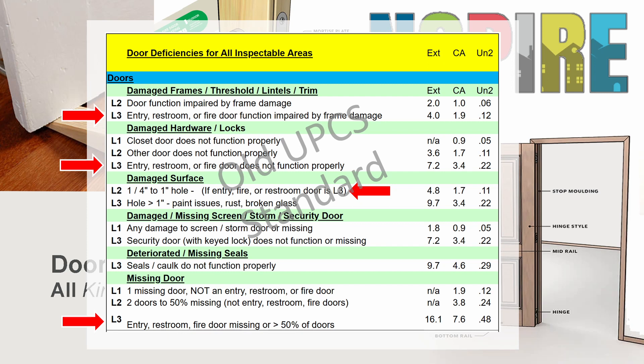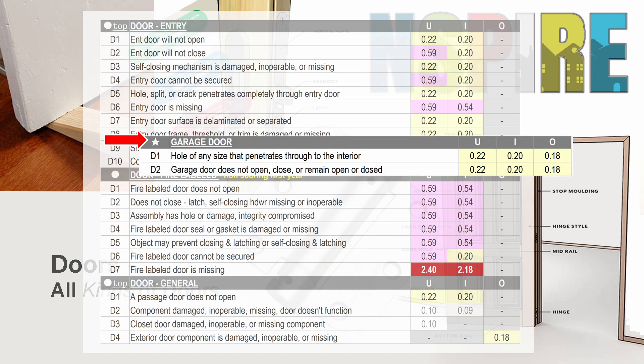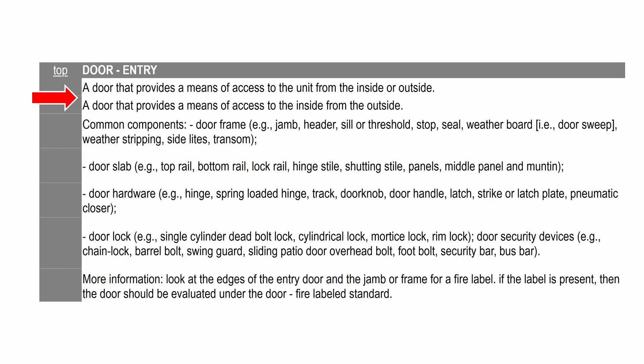Inspire flips this model completely on its head. We now have four different inspectable items: Door Entry, Door Fire Labeled, Door General, and Garage Door. Entry doors are doors that permit entry into a unit from the inside or outside, or that provide a means of access to the inside from the outside.